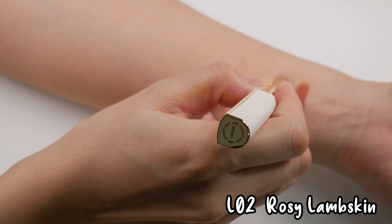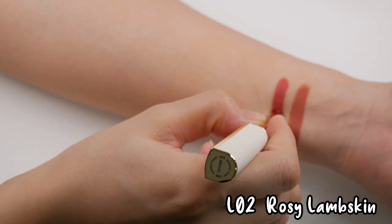The next color we're going to swatch is L02, Rosy Lambskin.